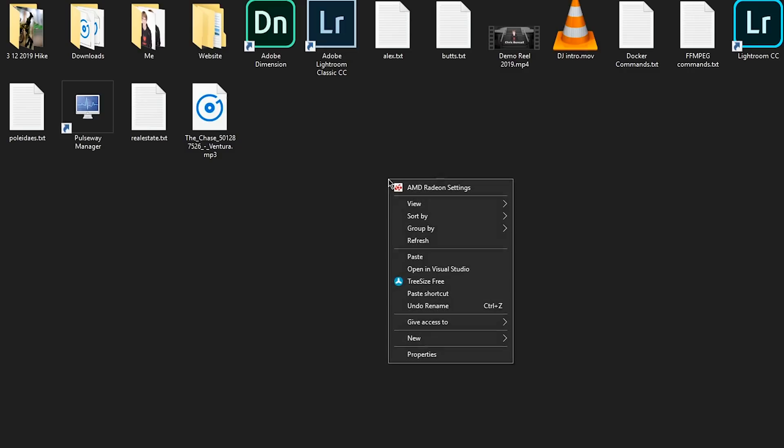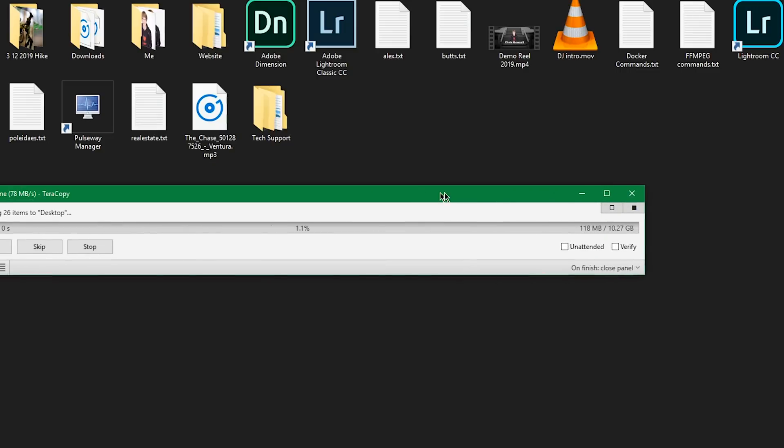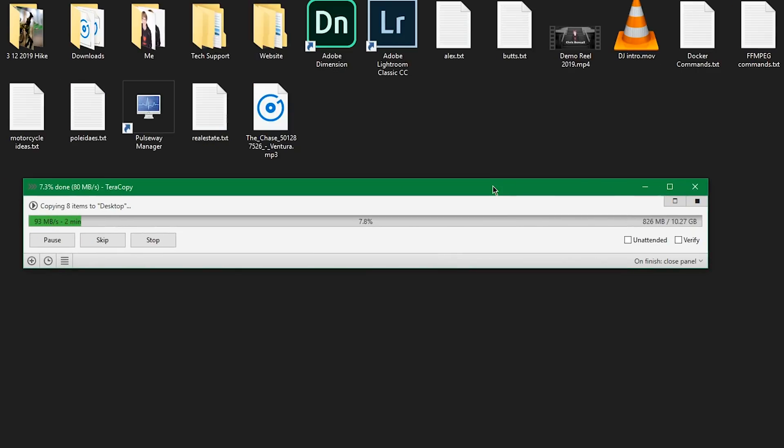Next up is TeraCopy. This program was a huge lifesaver back in the earlier Windows days when you could expect frequent freezes or crashes of Windows Explorer when copying a ton of files or really big files. TeraCopy was the first time I experienced full, multi-threaded fast copying. It's blazing fast, as I covered in my video about it and its latest update, and now performs even better with tiny files. You can pause transfers, queue up a bunch of transfers to go in a row, verify data hashes, and lots more.